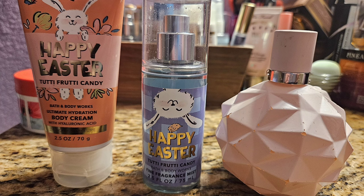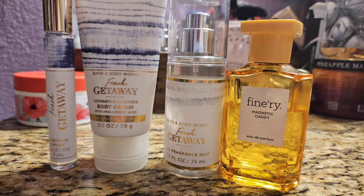Next I used my Happy Easter Tutti Frutti Candy. People say this smells like Champagne Toast because it's like a citrus jelly bean scent — really pretty, a little sweeter than Champagne Toast but along the same lines. I paired it with my Sweet Light Candy by Ariana Grande, which is just like a fruity whipped cream marshmallow type scent. Really pretty and these were really nice together.